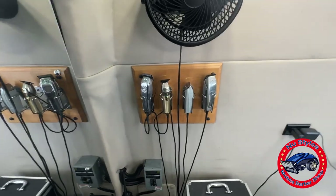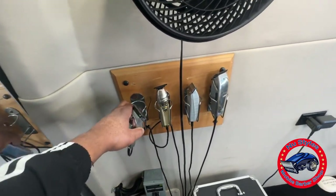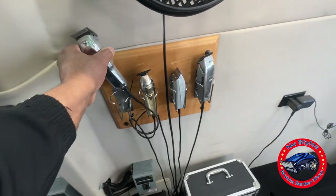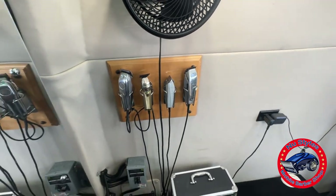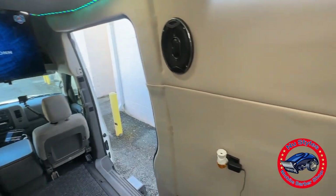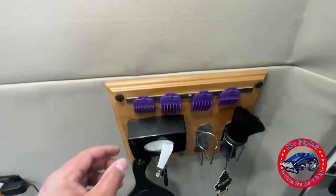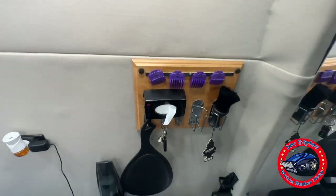Got the clippers up here, got them in the special cases up here — specially designed so when I'm driving they won't fall down. Also on the other side I got my guards hanging up, got them on magnetic clips up here so once again they won't fall while I'm driving.